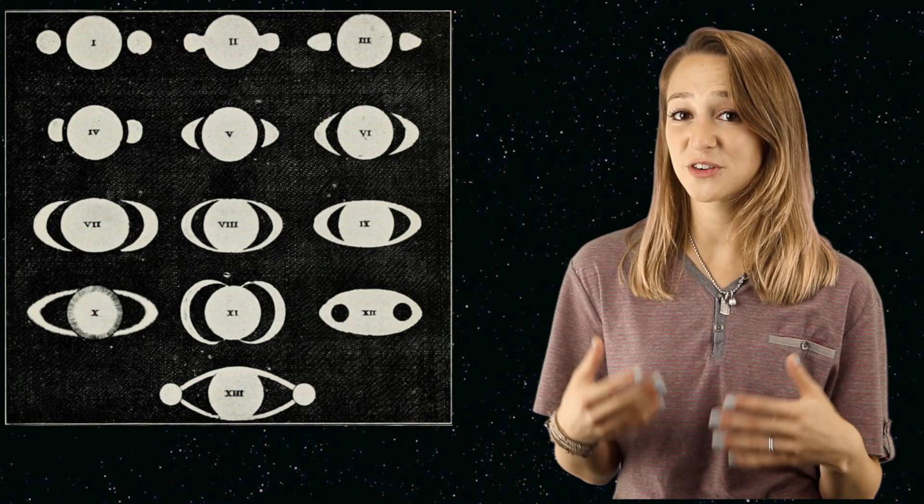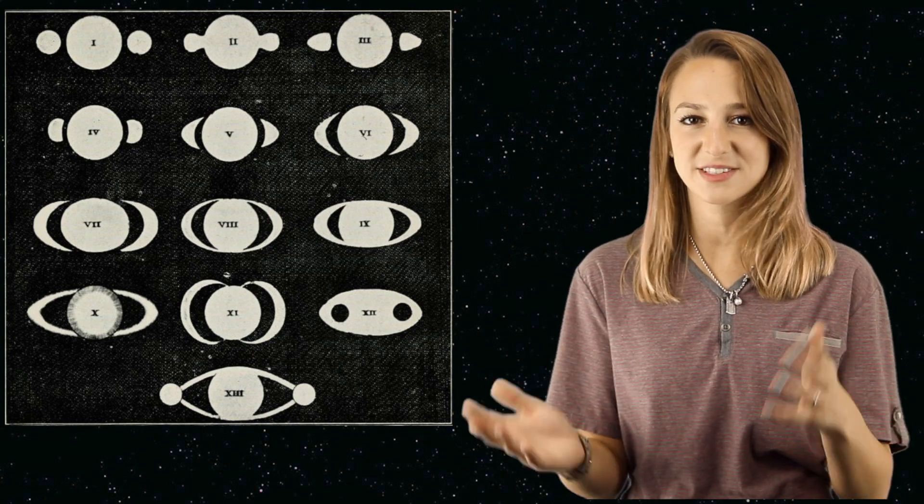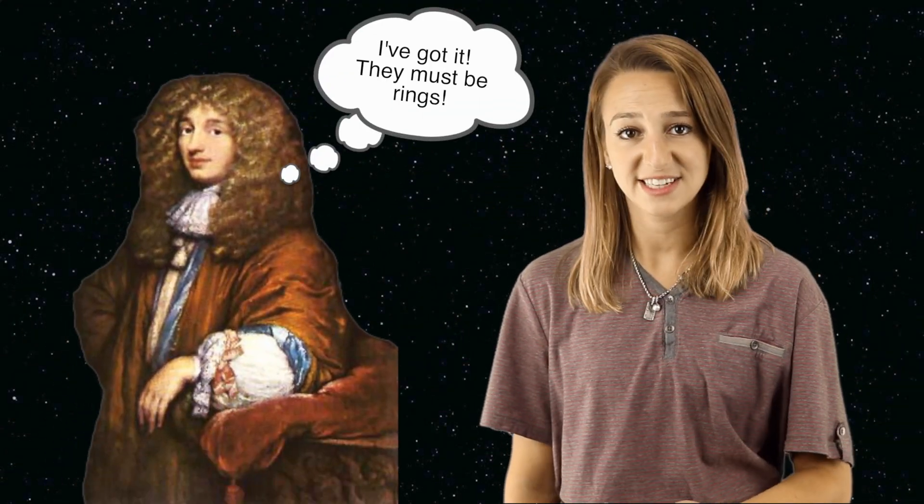When Saturn's rings were first discovered, they were originally thought to be moons or perhaps crescents at the side of the planet. Galileo was the first to observe the rings in 1610 and described Saturn as a planet with handles. Forty-five years passed before Christiaan Huygens suggested that they were rings in 1655, the very year he discovered Titan.